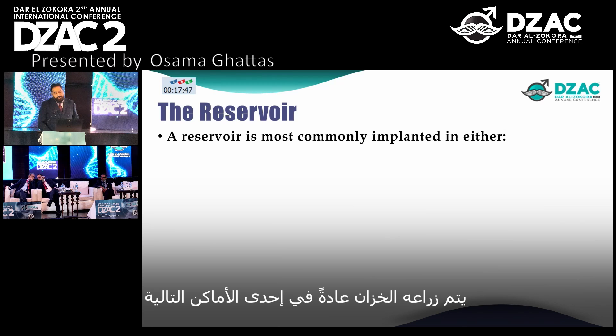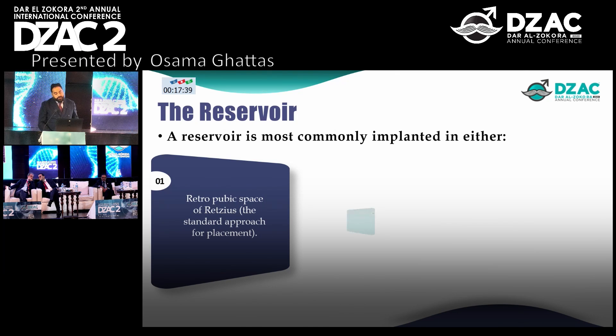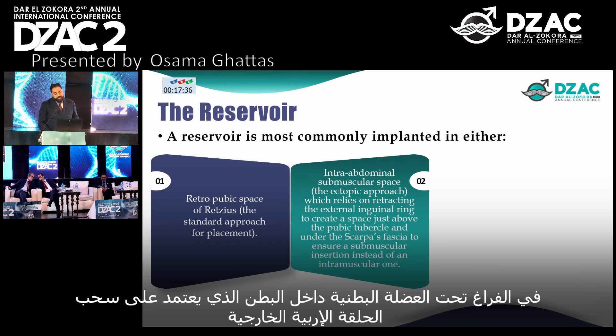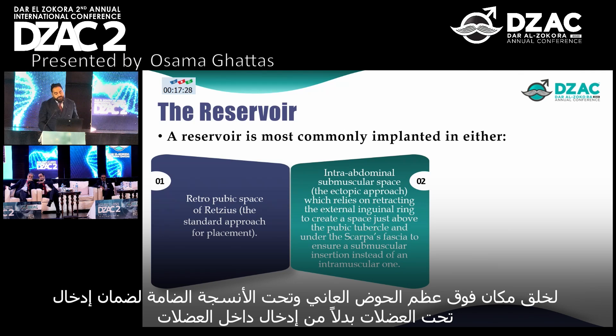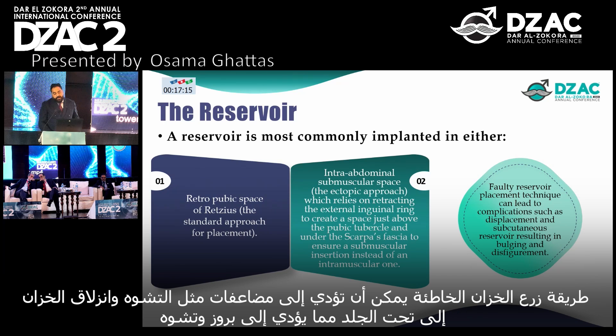The reservoir is most commonly implanted in either the retropubic space of Retzius — the standard approach — or the intra-abdominal sub-muscular space, which is the ectopic approach. The ectopic approach relies on retracting the external inguinal ring to create a space just above the pubic tubercle and under Scarpa's fascia, to ensure sub-muscular rather than intra-muscular insertion. Faulty reservoir placement can lead to complications such as displacement and subcutaneous reservoir, resulting in bulging and disfigurement.